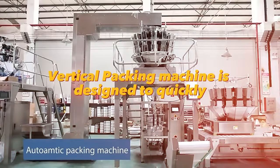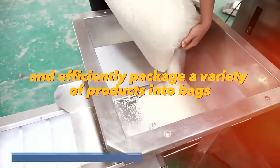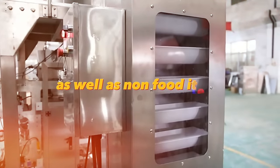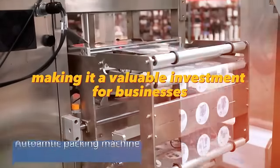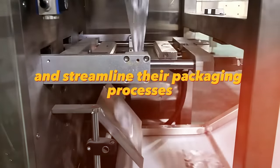The automatic vertical packing machine is designed to quickly and efficiently package a variety of products into bags. It can be used for packaging food items such as chips or candy, as well as non-food items such as screws or bolts. It is easy to operate and maintain, making it a valuable investment for businesses looking to increase production and streamline their packaging processes.